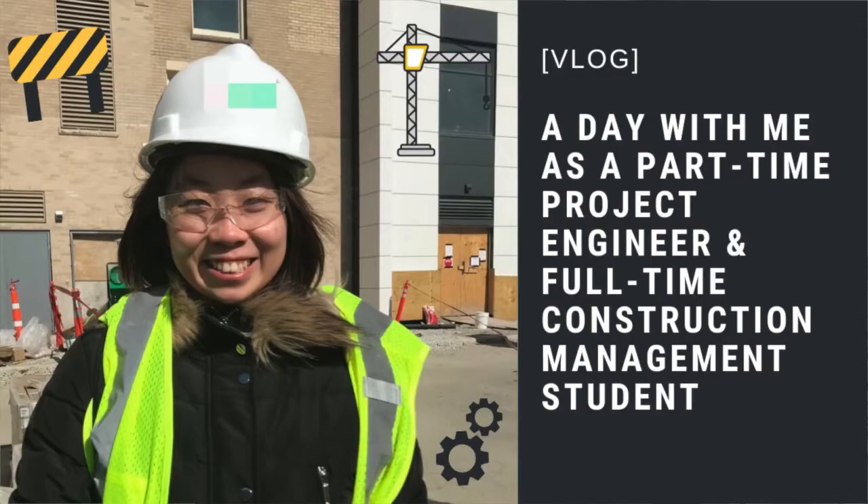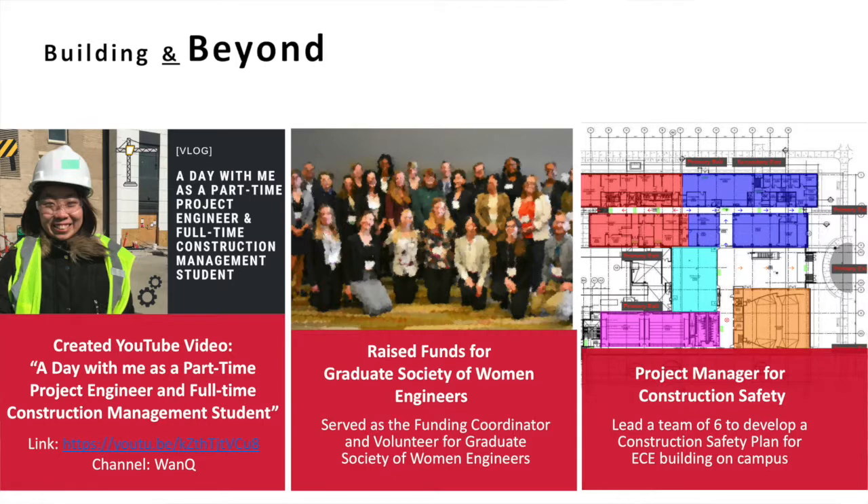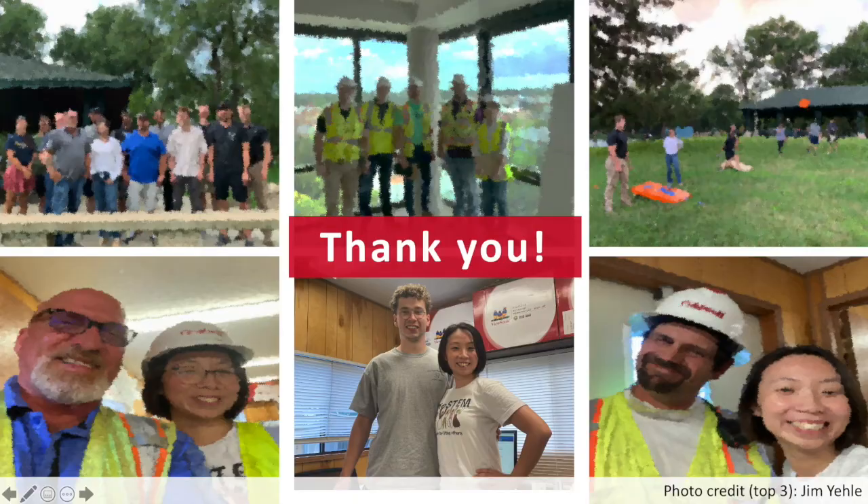I made a YouTube video about a day with me as a part-time project engineer and full-time construction management student — please check it out if you haven't. I raised funds for the Graduate Society of Women Engineers, and I led a team of six people to develop a construction safety plan utilizing my knowledge in construction safety. Last, I want to give a shout-out to all the Champaign Hub 2 team — they've been super awesome during my internship, nothing but helpful and encouraging. I miss you guys so much and I really hope our paths cross in the future.